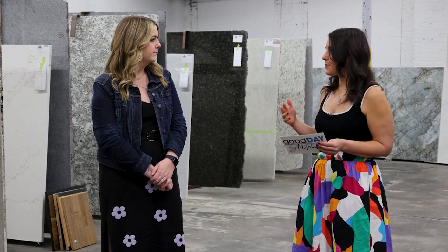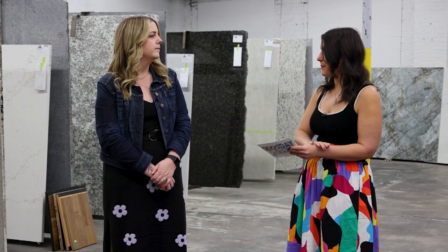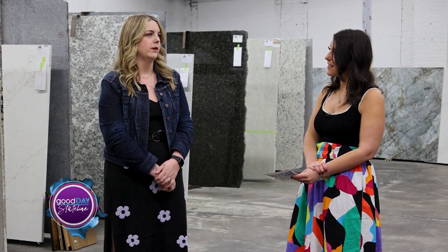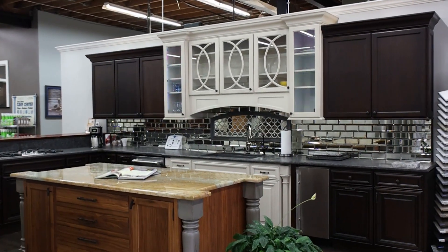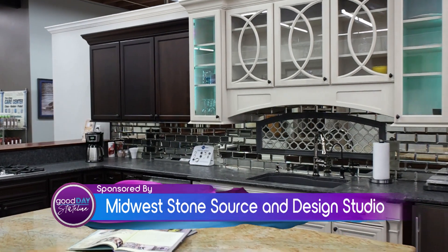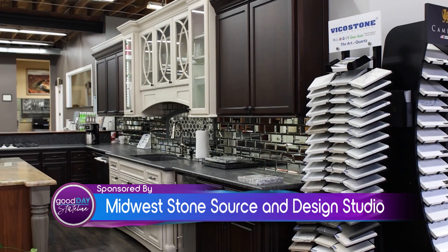So updating countertops is pretty trendy these days. A lot of times they'll come in with their existing cabinet doors and we try to match up colors and give them different options. Because it can really refresh the entire room to just do the countertops. Or countertops and backsplash. There's a lot of different things you can do that don't have to be a full remodel to update it.